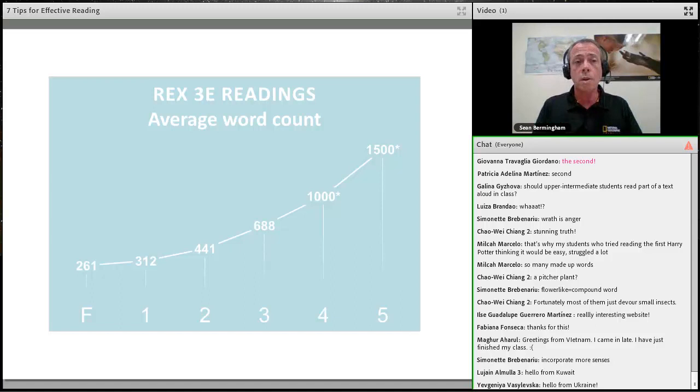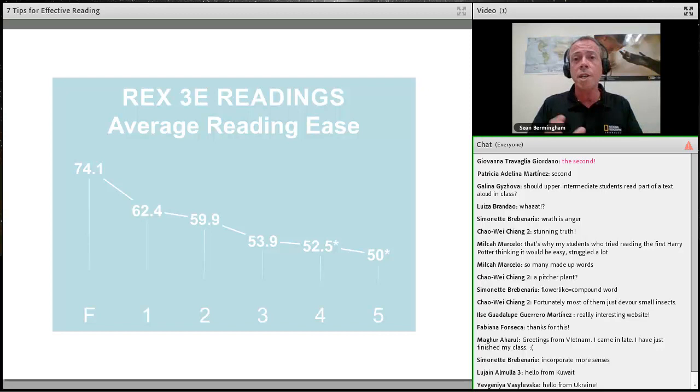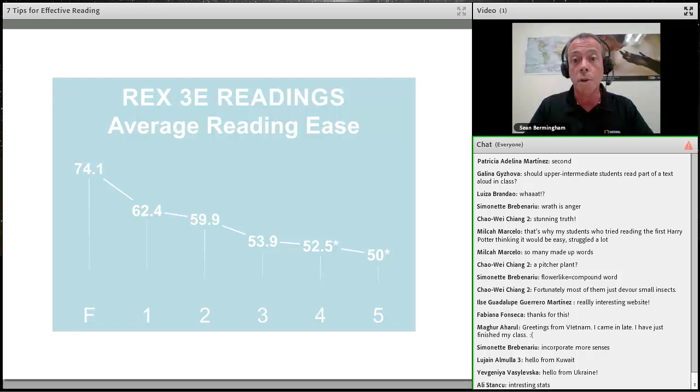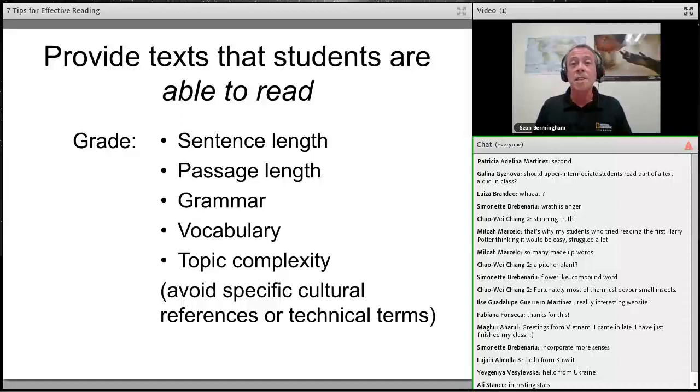There are many aspects to complexity. We look at word count — in the foundations level, about 260 words up to 1,500 at the top level. Sentence length goes up from about 10 words to about 19. Reading ease goes down — there's a Flesch reading ease measure in Microsoft Word under tools. Vocabulary at foundations targets A1/A2 level, and by the top level targets C1/C2. These are the criteria we look at when adapting texts to make them comprehensible for students at lower levels.